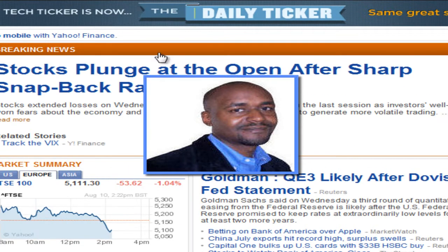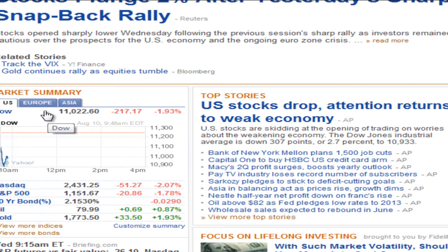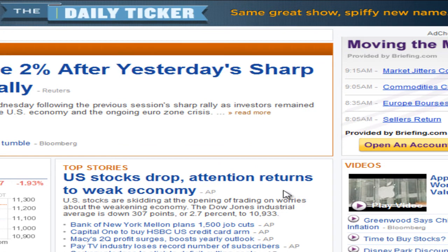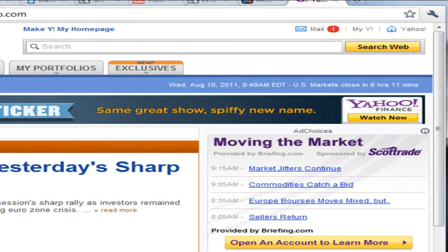This is Eric Moade. It is August the 10th, 2011. Let me refresh the page here so you can see where the Dow is trading. I just wanted to show you the date here for the purposes of learning. It is August the 10th, 2011 and what we are looking at here is a market...